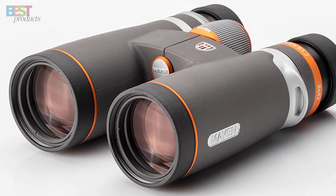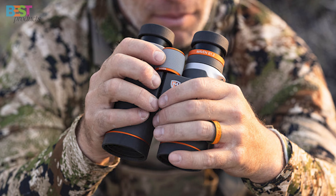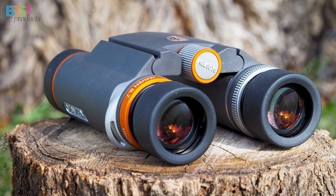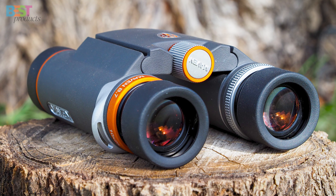Making them perfect for early morning and dusk hunts. They're super lightweight at just 12.4 ounces and fold up nice and tight for packing in your gear. The Maven B7 punches well above its weight class and is a slick option for hunters prioritizing portability.